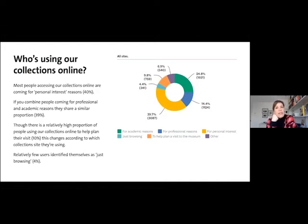When we started this journey a few years ago, we began by asking who is using our collections online. What became really interesting to us was that actually most people are there for personal interest — about 40% of the audience. And actually, if you combine those coming for professional and academic reasons, they share a similar proportion. So it was certainly a product that was designed for researchers and professional users; it wasn't built for people who just have a casual interest in art and design, and they were actually the biggest part of our audience. There was also a small percentage using our collections online to help them plan a visit, but the existing product did little to help them with that journey.